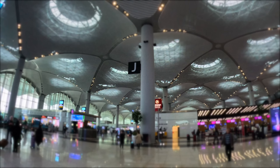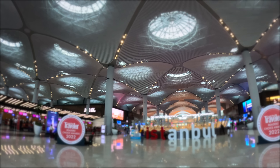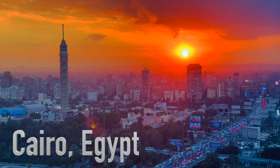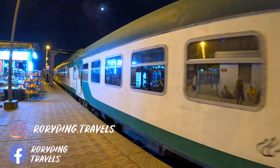Thank you so much for watching! If you find this video interesting, please hit the like button and subscribe to my channel for more flight and train reviews. For my next video, I will travel to Cairo and show you the most luxurious and beautiful train journey in Egypt. See you there!